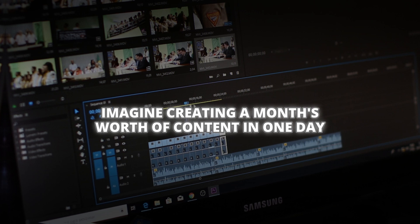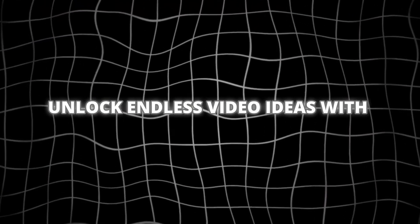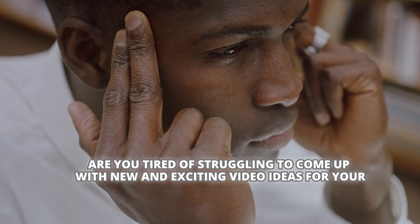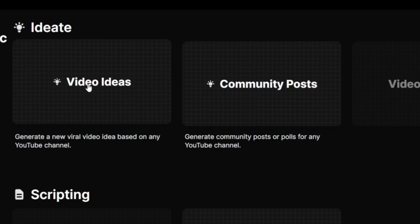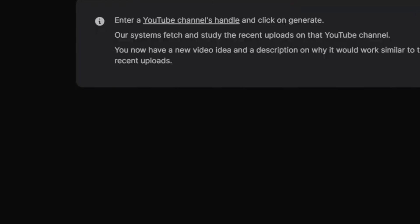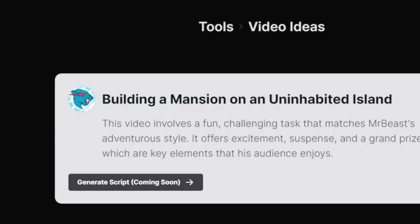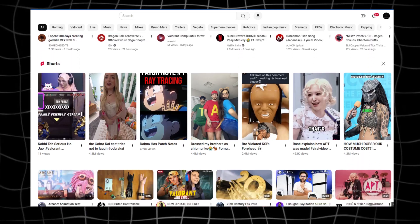Imagine creating a month's worth of content in one day. TubeMagic can handle multiple videos simultaneously, each optimized for maximum engagement. Are you tired of struggling to come up with new and exciting video ideas for your YouTube channel? TubeMagic AI's Video Ideas Feature helps you generate a never-ending supply of video ideas tailored to your specific niche or topic. Simply type in a keyword or user handle, click Generate, and browse through the list of ideas to get inspired.